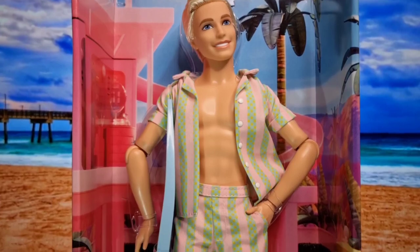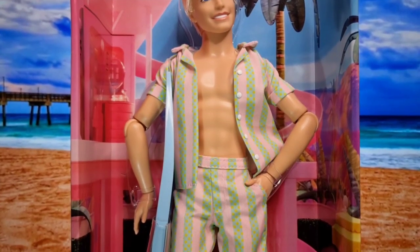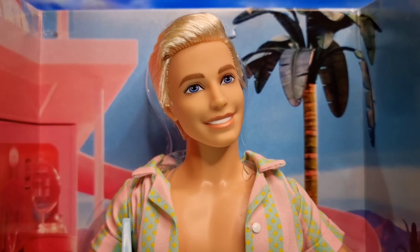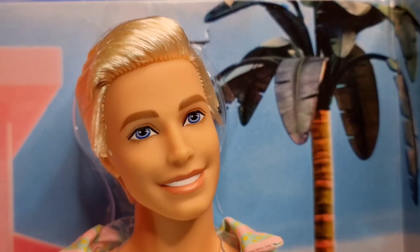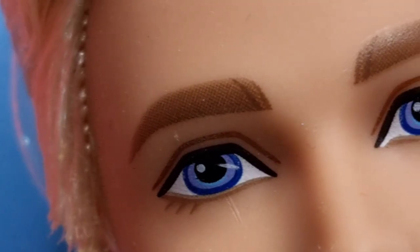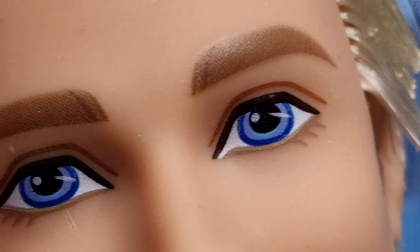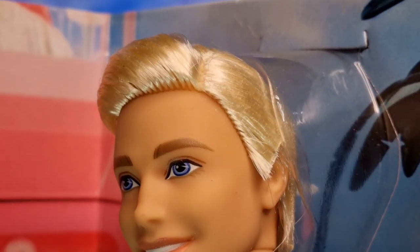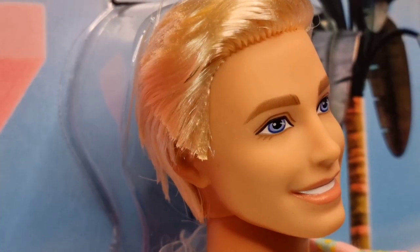The dream house is also printed on the inside. The face mold is inspired by that of Ryan Gosling. He has a dazzling smile, blue eyes that look forward, and light brown eyebrows defined by two darker strokes. His blonde hair is parted to the side and faded above the nape and ears.